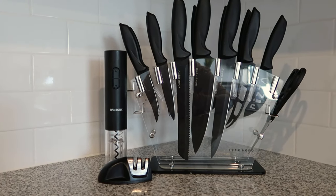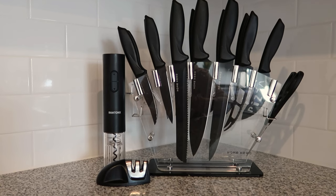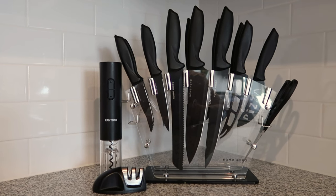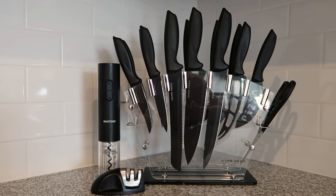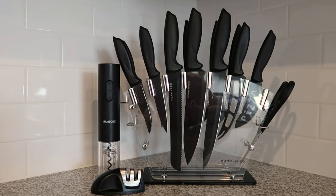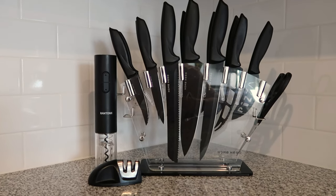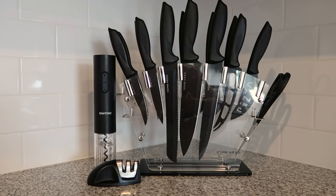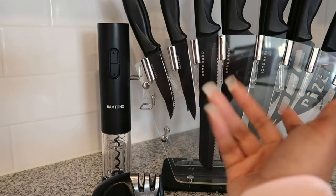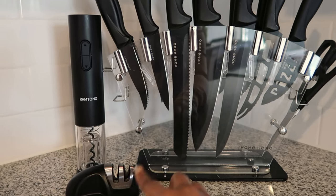Underneath the cabinets is the infamous knife set all over TikTok and YouTube — the Home Hero Knife Set. Besides aesthetic, I love this knife set. The knives are unmatched — they cut through anything, even a frozen entree. Over here in this corner is an electric wine opener because we're bougie over here. And then this just came with the knife set — it's just to sharpen the knives. This little fake plant you see is actually coasters — isn't it so adorable?